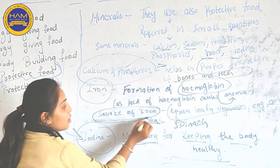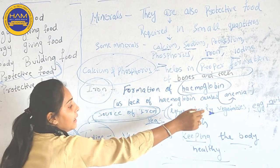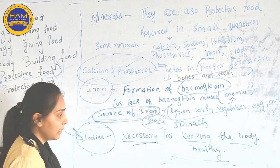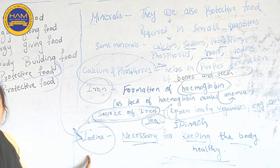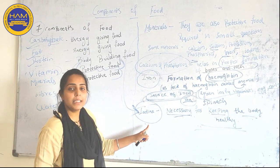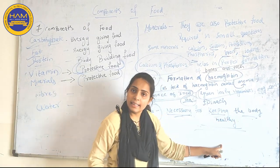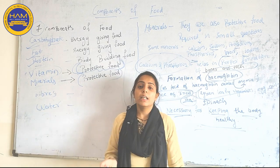The sources of Iron are green leafy vegetables, egg, nuts, peas, etc. Minerals like Iodine are necessary in our body because they help in keeping our body healthy. Fibers and water we will learn in our next video.